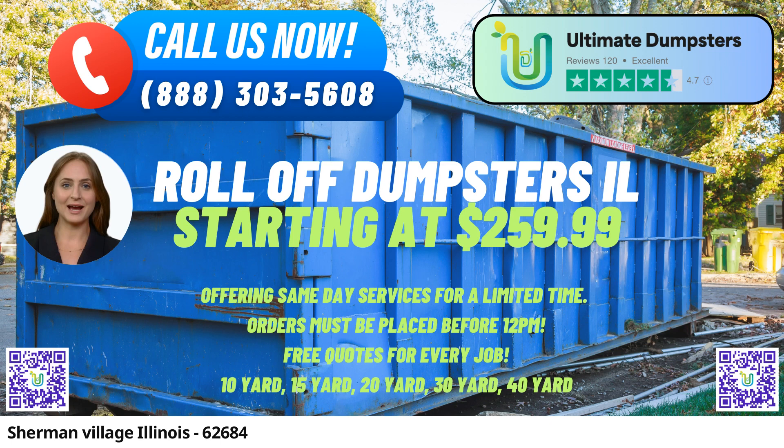Our commitment to excellence and unmatched services have made us a trusted name in the industry, and we take pride in offering same-day roll-off dumpster rental services that cater to the unique needs of both residential and commercial clients.